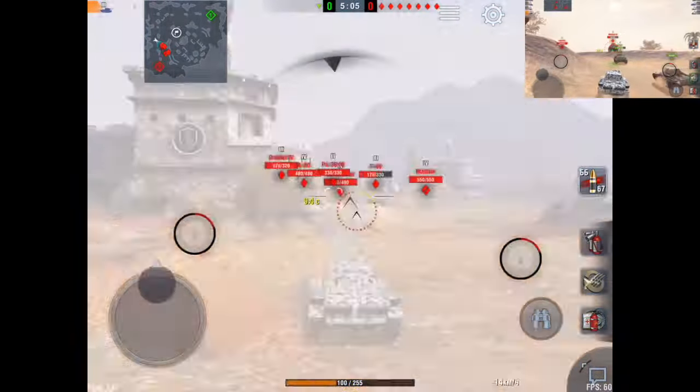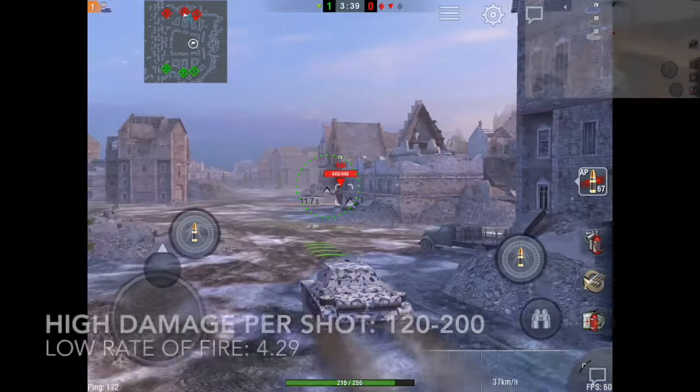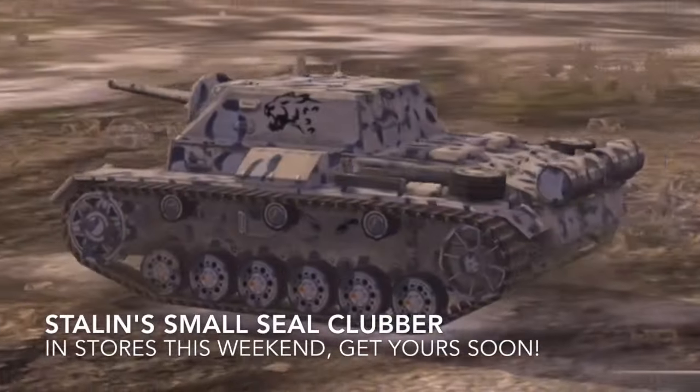A whopping 60mm of frontal armor at Tier 3 can make the Soviet a hard nut to crack. The only undesirable statistics in this tank are its credit earning, side armor, and reload time. Blitz on tankers, and enjoy Stalin's small seal clubber.